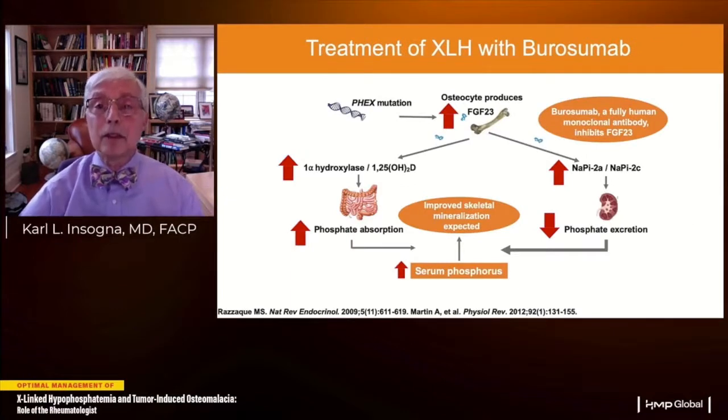Because of that unmet need, about seven or eight years ago Ultragenyx partnered with a group in Japan who had developed a monoclonal blocking antibody to FGF23 — burosumab — that partially neutralizes circulating FGF23 just enough to normalize levels. By blocking excess FGF23, it allows repositioning of sodium-phosphate co-transporters in the proximal tubule, increasing phosphate reclamation and decreasing phosphate excretion. It relieves suppression of 1,25-dihydroxyvitamin D production, improving intestinal phosphate absorption. Together, these lead to normalization of serum phosphate.